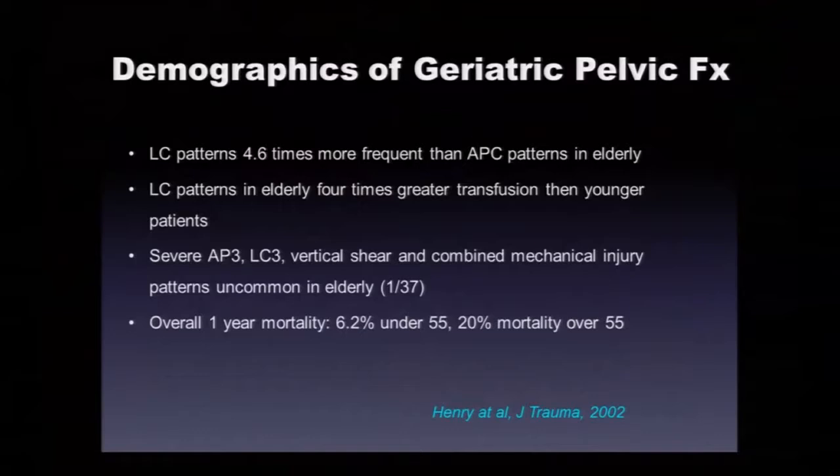Geriatric pelvic fractures are increasing in number, with more survivors due to airbags, and patients presenting on Eliquis, Xarelto, Coumadin, with pacemakers and defibrillators. Lateral compression patterns are five times more common than open book injuries in the elderly. We see open book patterns in young patients with high-energy mechanisms. LC patterns in elderly have four times higher transfusion requirements than younger patients. The severe high-energy AP3, LC3 windswept pelvis, and vertical shear fractures are less common in elderly — maybe they just don't survive.